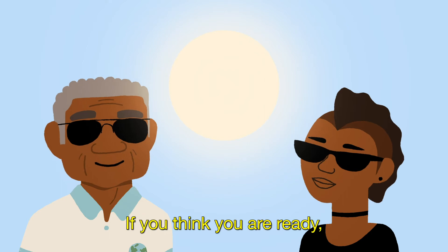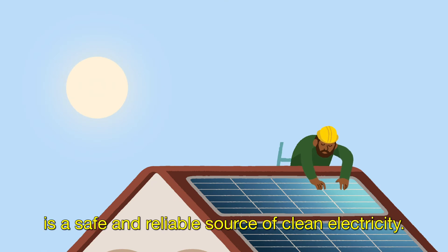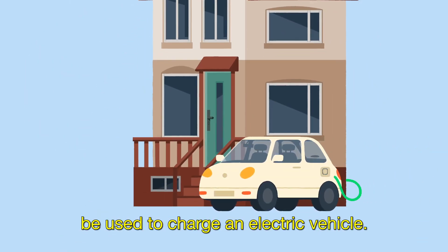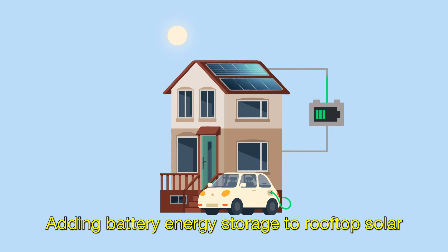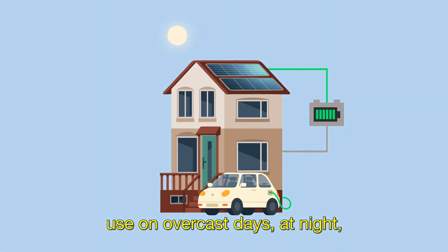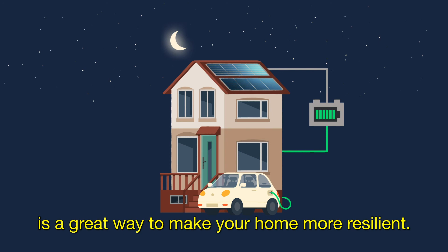If you think you are ready, here are some options for even deeper energy retrofits. Installing solar panels on your home is a safe and reliable source of clean electricity. The energy generated can even be used to charge an electric vehicle. And the best part is that the fuel, sunshine, is free. Adding battery energy storage to rooftop solar lets you store power, which you can then use on overcast days, at night or during a power outage.